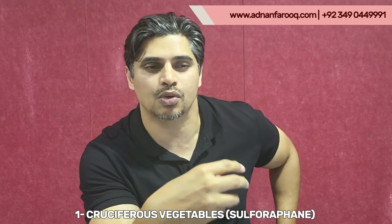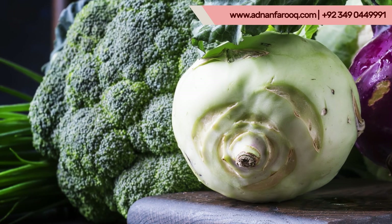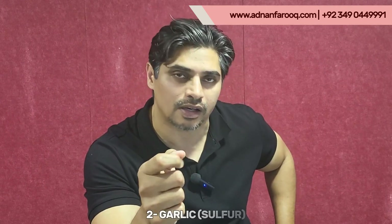Number one: cruciferous vegetables. These are leafy green vegetables — the most popular ones you can use include broccoli, mustard, cabbage, cauliflower, mooli, and radish. These vegetables provide a compound called sulforaphane, which is a very powerful anti-inflammatory compound that you get from these vegetables.